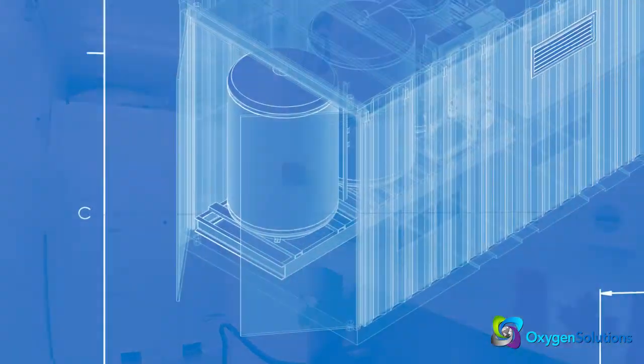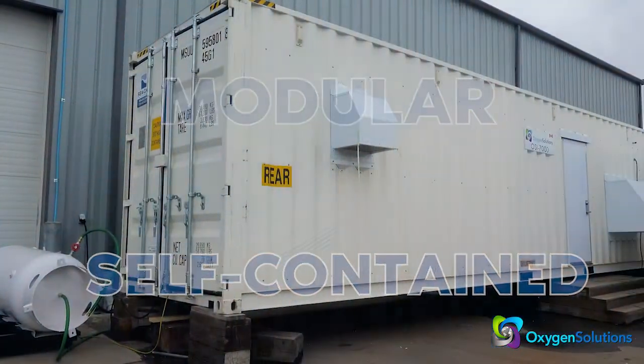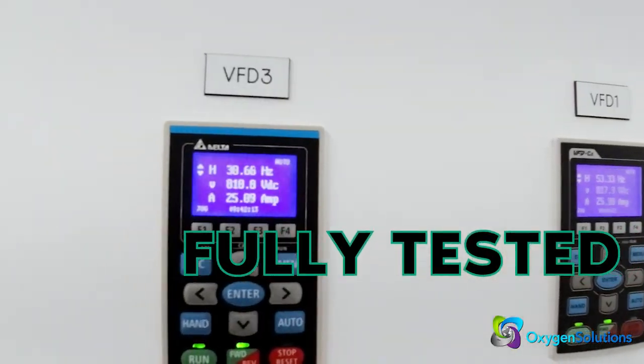The concentrators are modular or self-contained for ease of shipment. They are assembled and tested prior to shipment, installation, and on-site start-up.